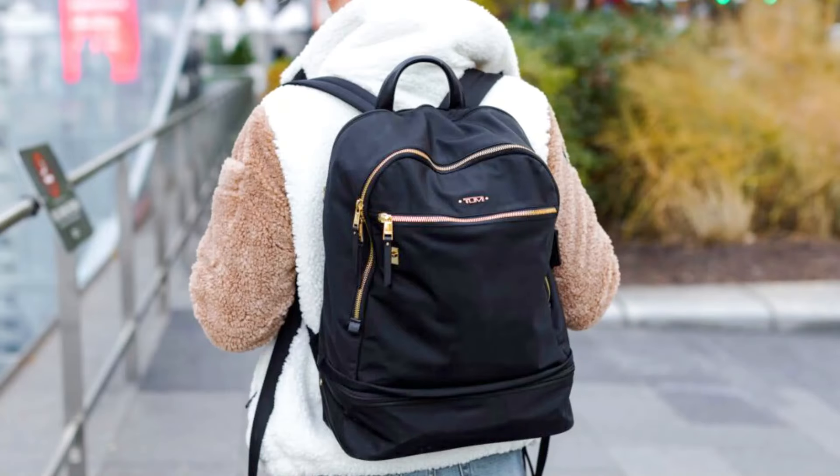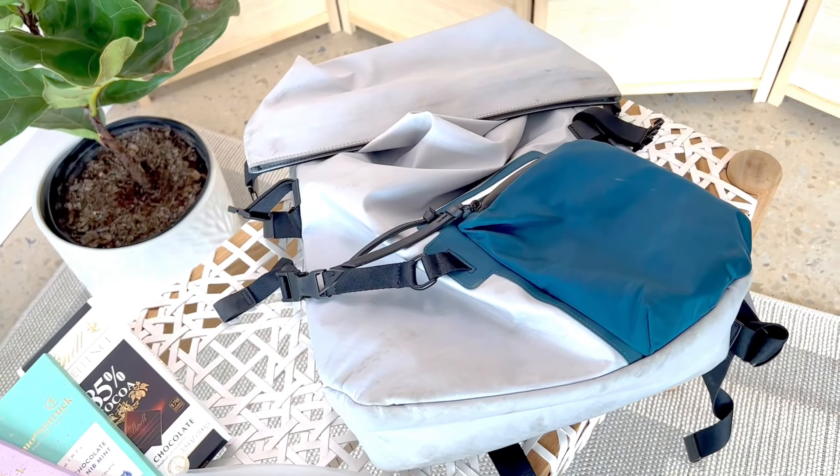Hi. So my team has insisted that I do this 'what's in my bag.' Everyone has assured me that people are interested in what's in my bag. So let's see.